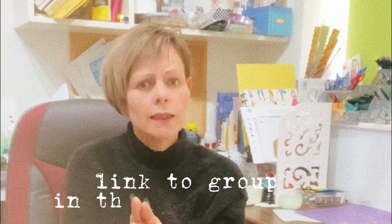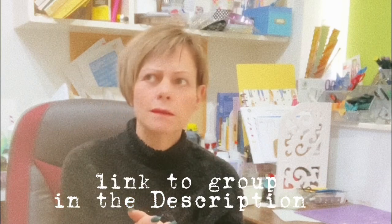Hi YouTube family and group family — family, friends, community, whatever name you want to use. Hi guys.